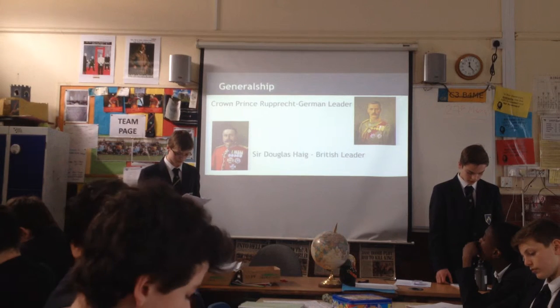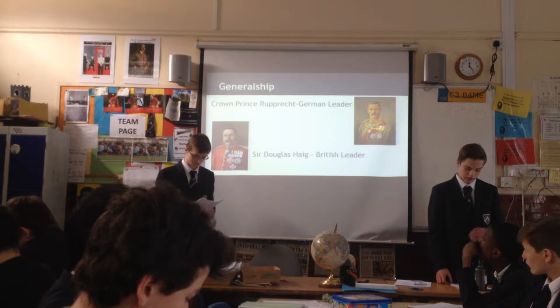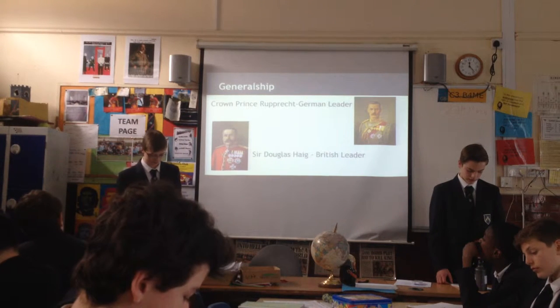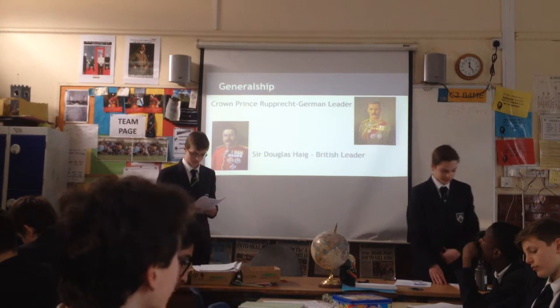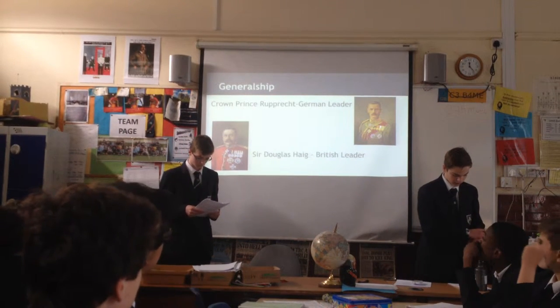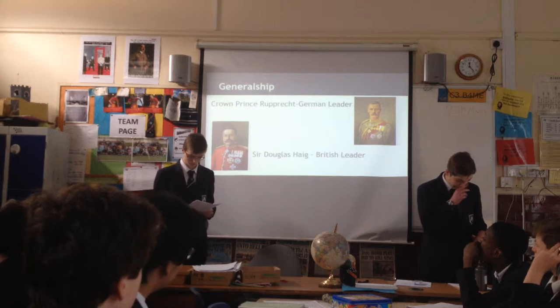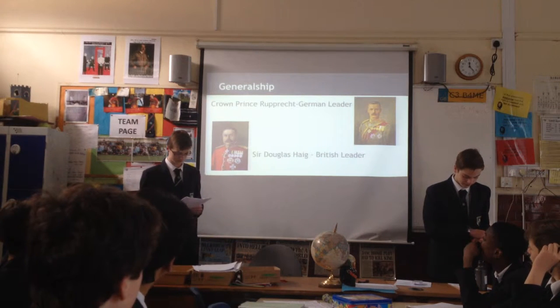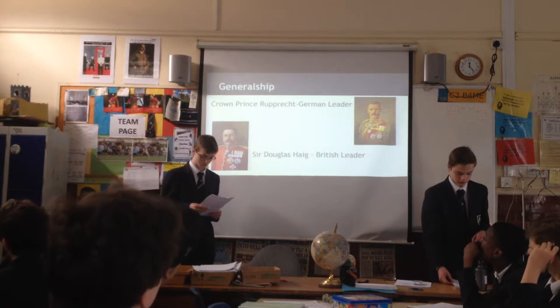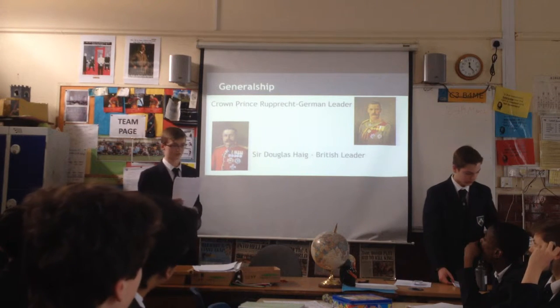Haig, the First Army commander, called off the offensive after three days and ordered troops to consolidate the small amount of land they had gained. This was an initially successful attack at Neuve Chapelle, but the failure to follow up and the quick German response prevented further progress, and heavy casualties were incurred. This was a result of poor leadership by Sir Douglas Haig.